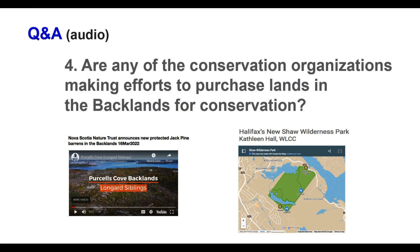Question: Is the Nova Scotia Nature Trust or any other conservation groups making the effort to purchase land in the backlands for conservation? Yes — there's a very active Backlands Coalition. The Nature Trust has protected two new properties within the last two years there, and I'm aware that other work is ongoing. I'm fairly optimistic that most of it will ultimately be protected.